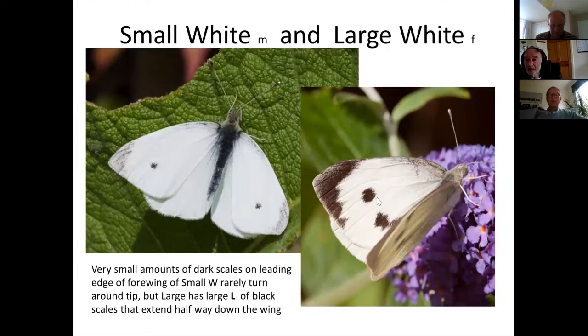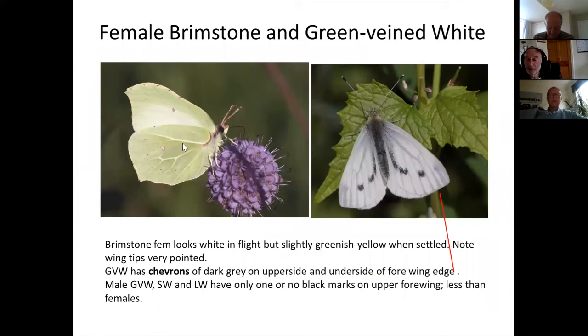Quickly going through the white species: the small white has a small amount of gray scales that don't really go down the wing edge; the large white has a large amount of black scales that do come down the wing edge, giving the shape of an owl. A single spot indicates male, two spots indicate female. The female brimstone looks like a white when flying due to her pale color, but still has pointy tips and two little orangey spots.